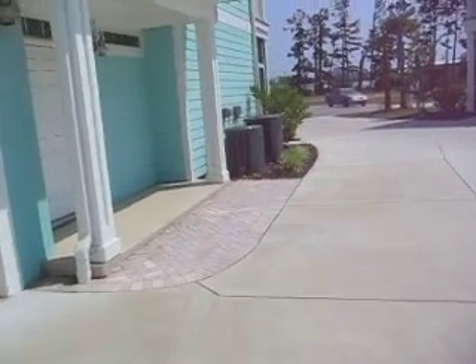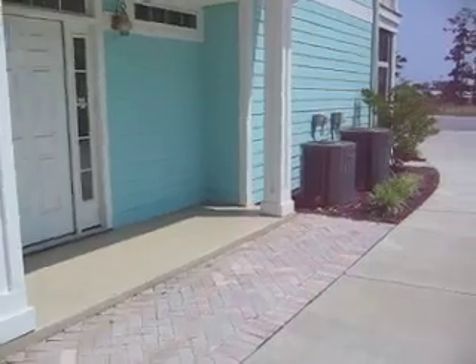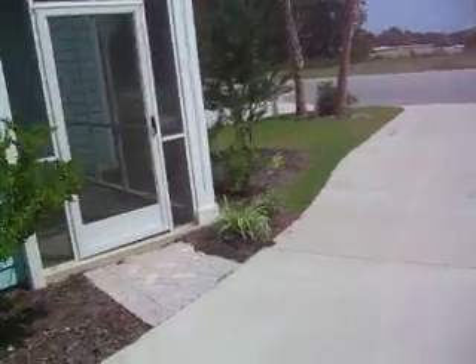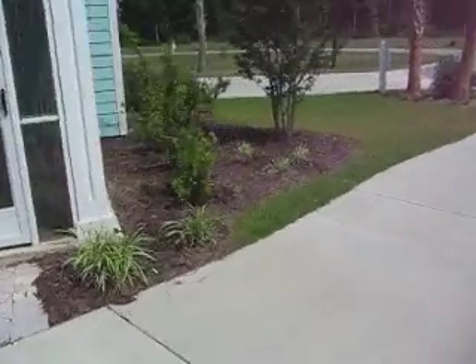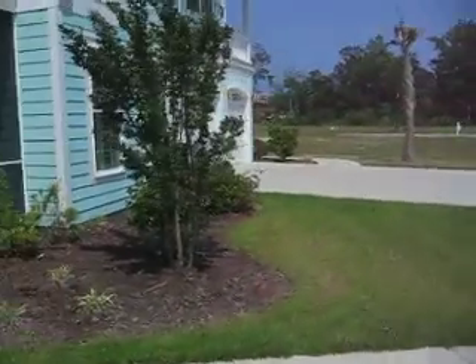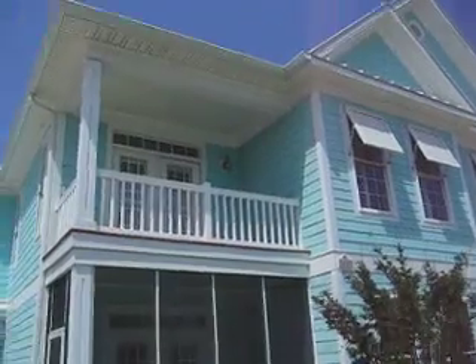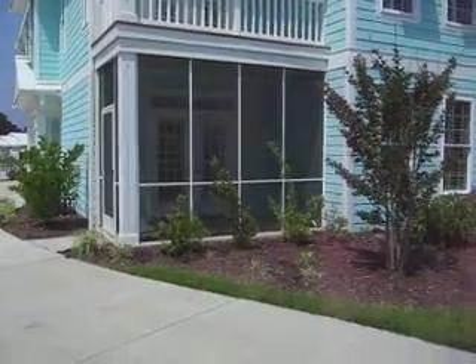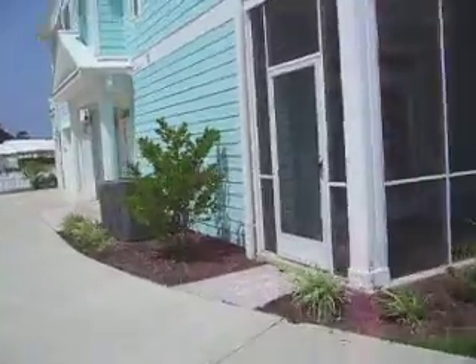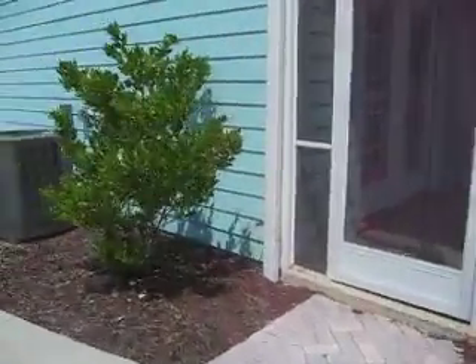Can you believe it's for sale for $205,000? That's right — this is not a short sale, this is not a foreclosure. This is a brand new developer-owned home that's got a fantastic special on it right now. Let's go inside and take a look — it's just as pretty inside as it is out.